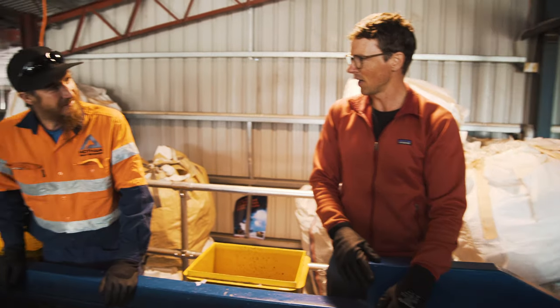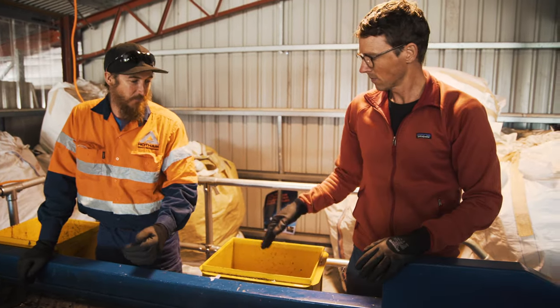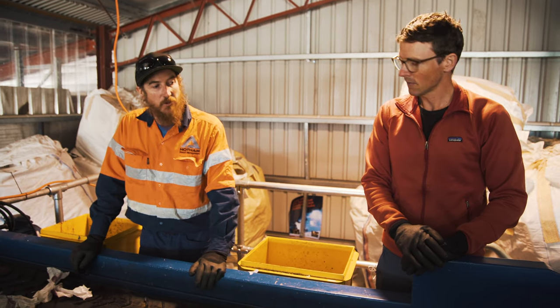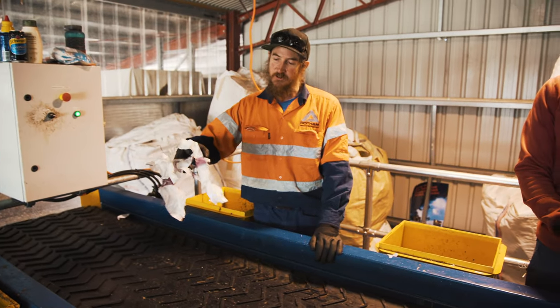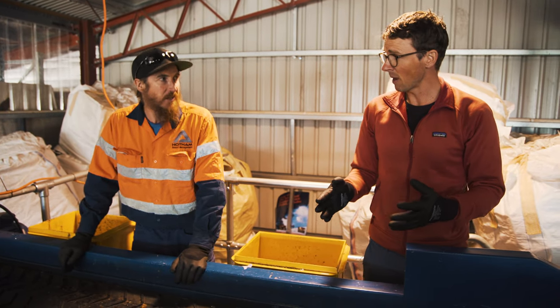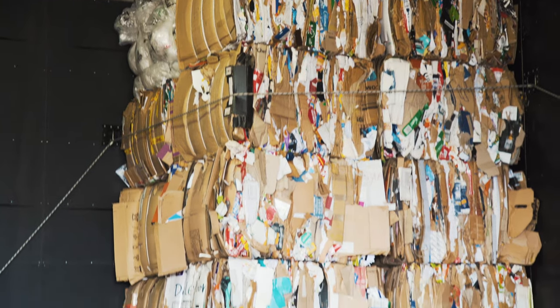So how do people know what's recyclable and what's not at Hotham? There's information on the bag and plenty of information around, but the basics are your cans, your bottles, and your plastics — all recyclable. Some people get confused with tissue paper; that's no good to recycle as cardboard. Hard cardboard, newspaper, and paper can go in, but that tissue paper stuff is no good — too light.